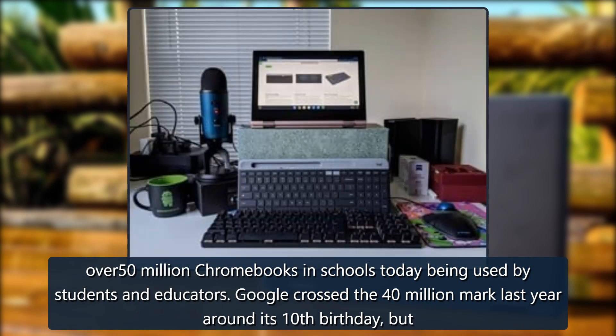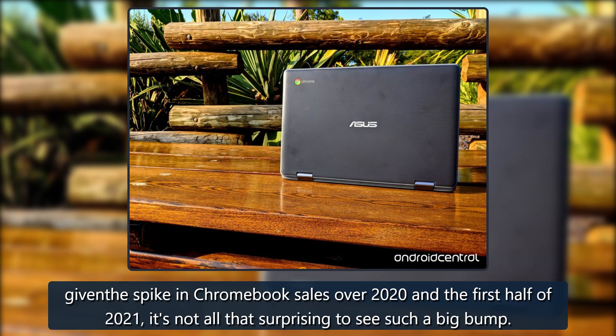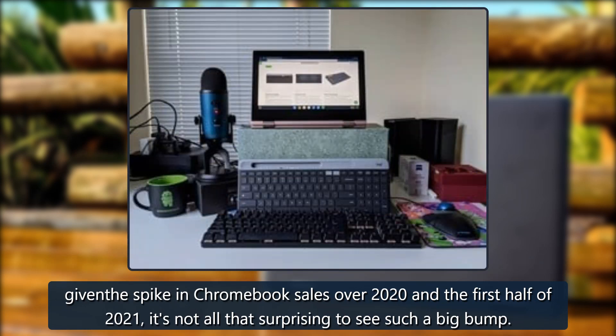Google crossed the 40 million mark last year around its 10th birthday, but given the spike in Chromebook sales over 2020 and the first half of 2021, it's not all that surprising to see such a big bump.